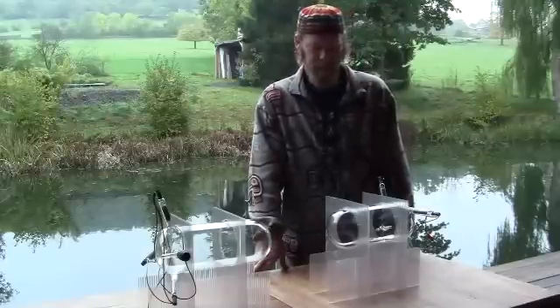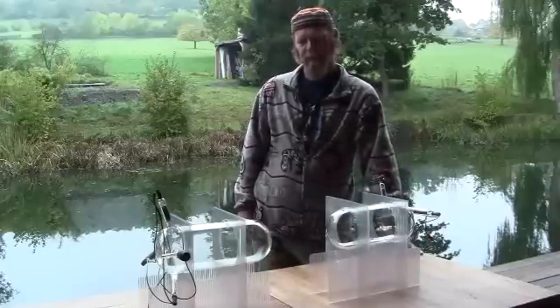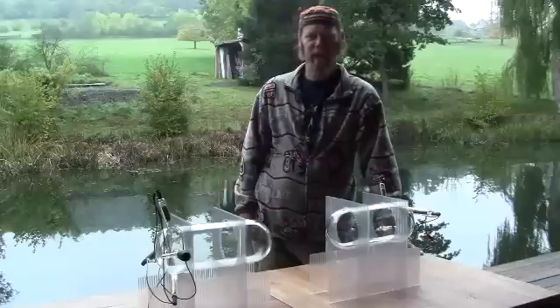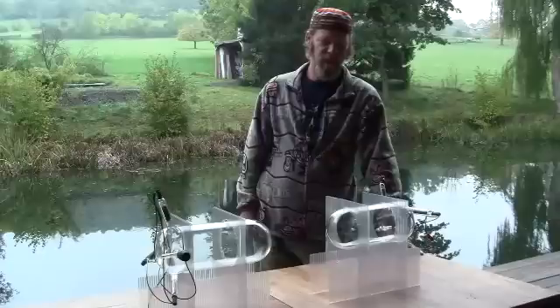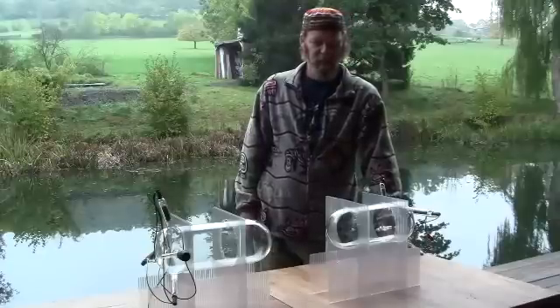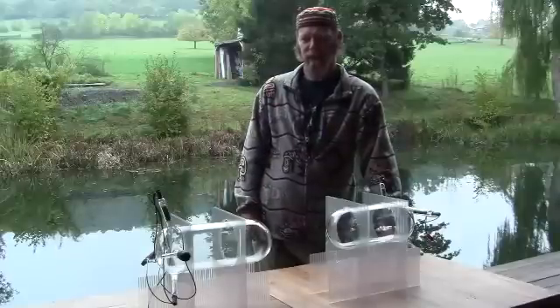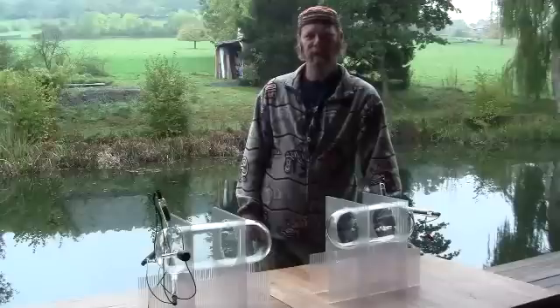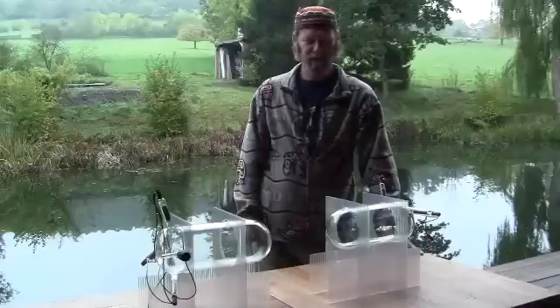Rife had quite a bit of success. Announcements were made, and a group of medical doctors gave him 13 terminally ill cancer patients, all of whom he reportedly cured with his device. Then mysteriously, his name got run into the ground, his machines were chased down and confiscated, and they were no longer out in the world.